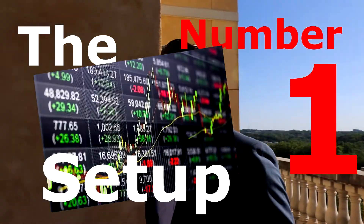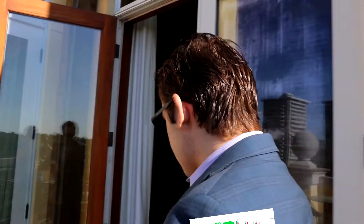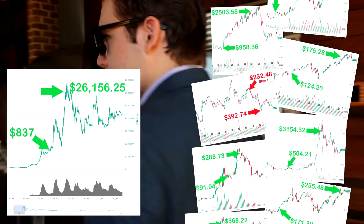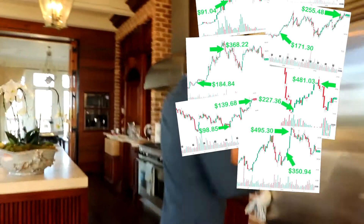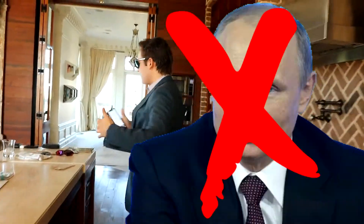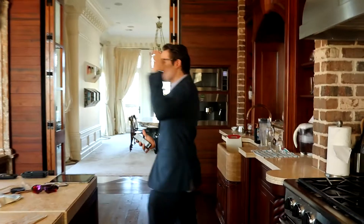What's the number one stock market setup that you can use to predict the biggest long-term gainers and even anticipate shorter-term swings that can grow your portfolio rate faster than almost any other news reporter or financial indicator or anything else like that? That's the question with the best setup ever.